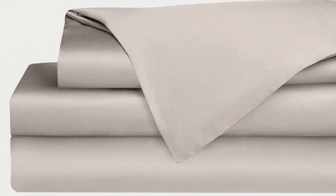Bamboo is durable, and you'll have 100 nights to test these sheets out to see if they're right for you. If you keep them, you get a 10-year warranty. Cozy Earth recently introduced a few neutral shade options for those looking for more than just white.